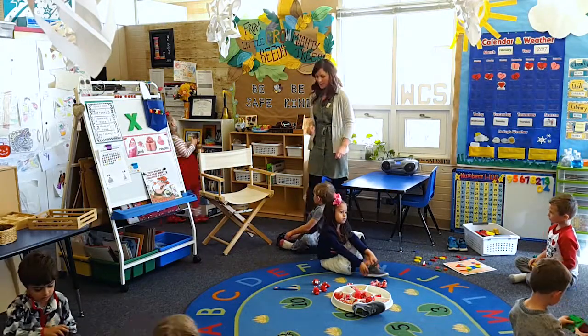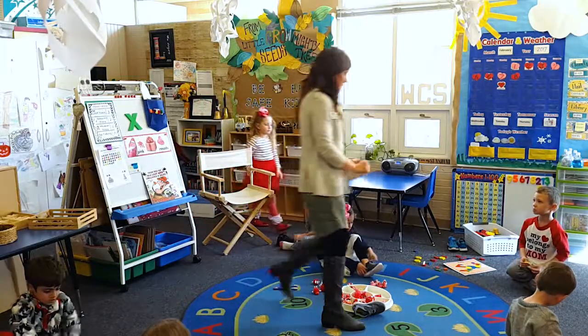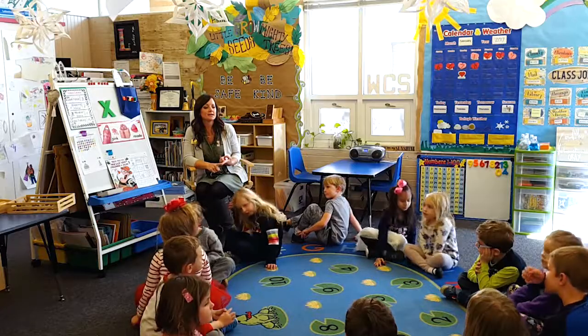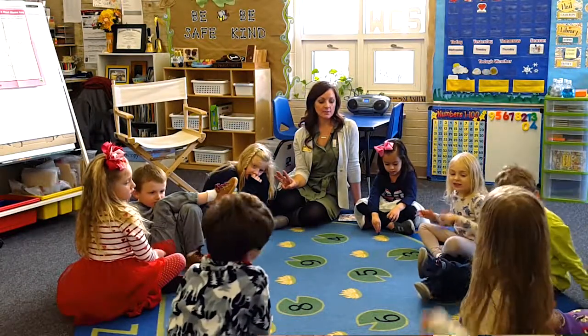For example, I might say, okay boys and girls, we have 10 seconds to get cleaned up for the next activity. 10, 9, 8 — and I make it really exciting. They like to join in as well. 7, 6, 5, 4, 3, 2, 1. And by 1, they're expected to either be on the carpet, have their center cleaned up, or have transitioned into the next station — whatever expectation I told them before the countdown.